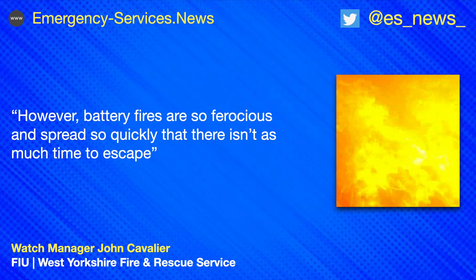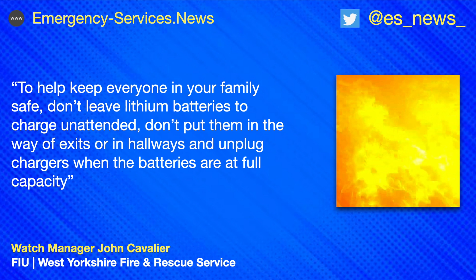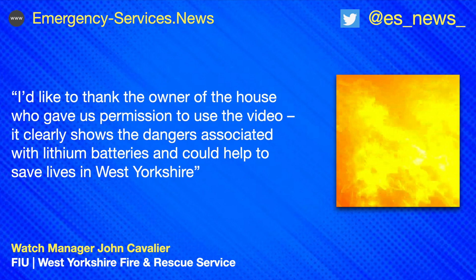To help keep everyone in your family safe: don't leave lithium batteries to charge unattended, don't put them in the way of exits or in hallways, and unplug chargers when the batteries are at full capacity. I'd like to thank the owner of the house who gave us permission to use the video. It clearly shows the dangers associated with lithium batteries and could help to save lives in West Yorkshire.